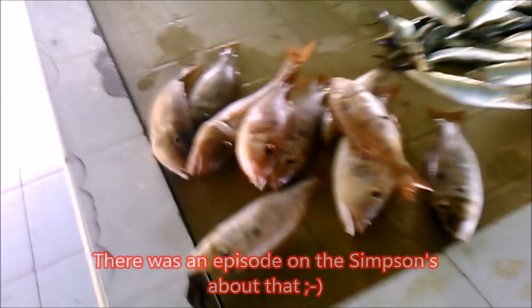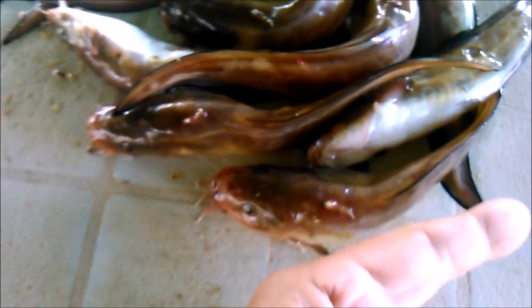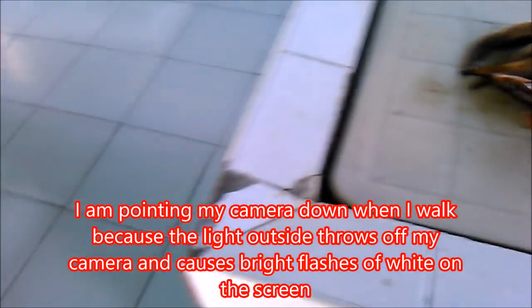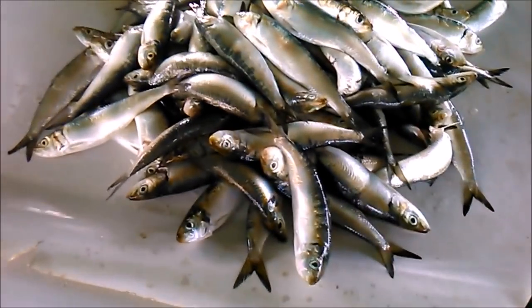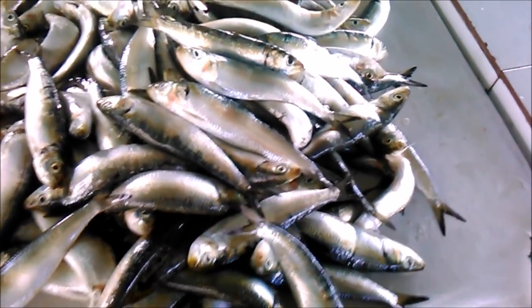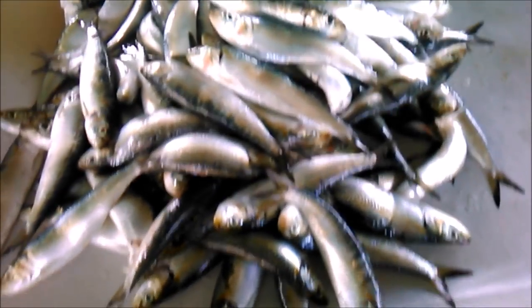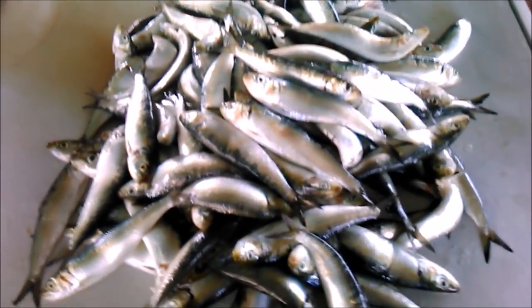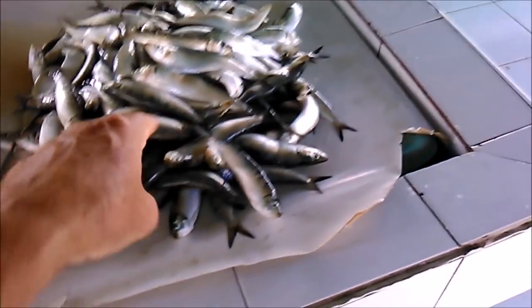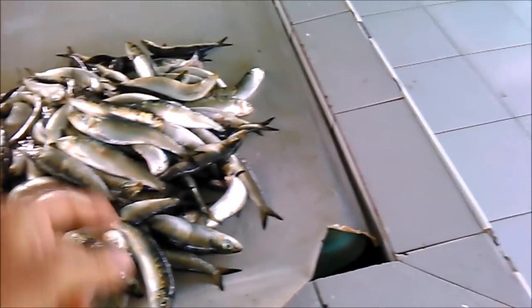I'm down here looking for a big fish but nobody's got big fish — just small to medium ones. I'll be back maybe around four o'clock. They have little catfish here. What kind of fish are these? Sardines! Yeah, these are sardines from the ocean nearby. I used to use these for bait to catch sharks.